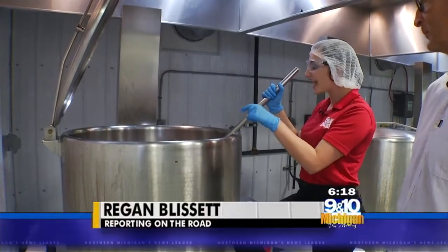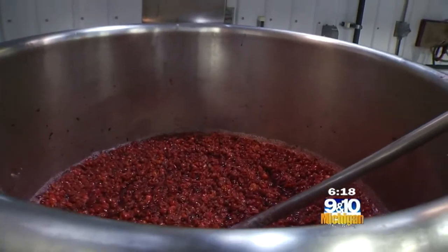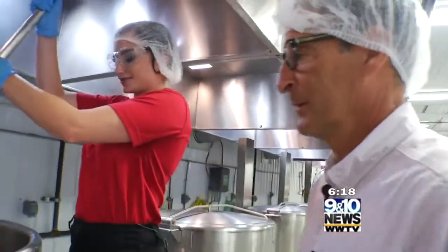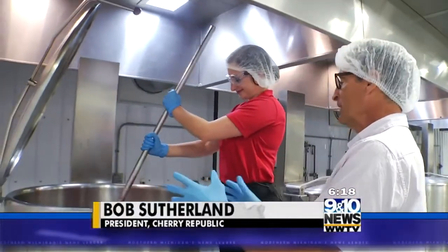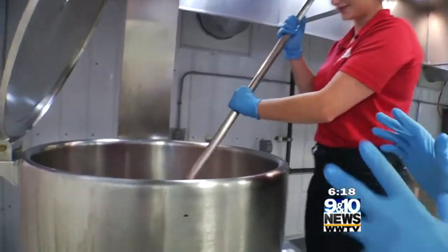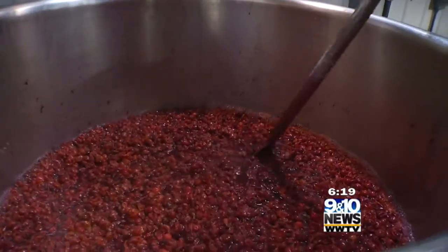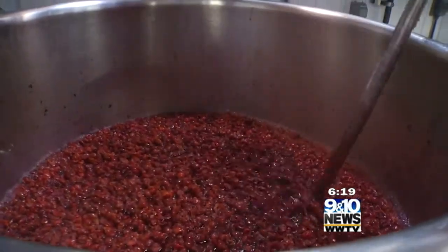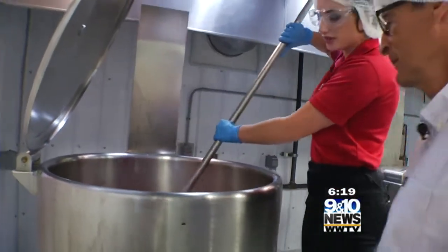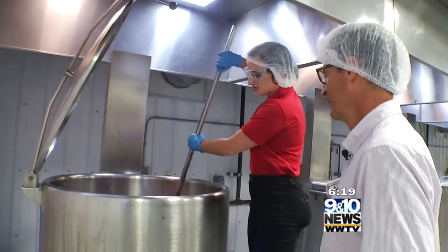The cherries in this kettle were picked yesterday. Now I'm here with Bob Sutherland, the president of Cherry Republic. Tell me the process of how we make the preserves. We filled the kettle up with fresh cherries, added a little sugar and some pectin, and now we're warming it up to temperature — about 220 degrees. How long are they usually in the kettle? About a half hour. So it's not very long at all.